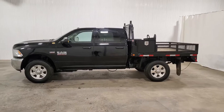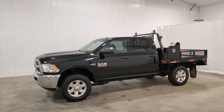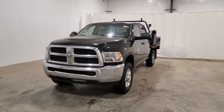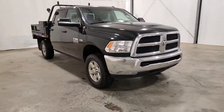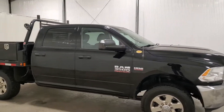Hi guys, it's Jayden from Saskatoon Truck Center. This is stock number 3877P. It's a 2014 Ram 3500 crew cab deck truck with 69,000 K. It's an SLT package so it's got the nice chrome grille, chrome bumpers, chrome wheels, and a 6.4 Hemi in this.